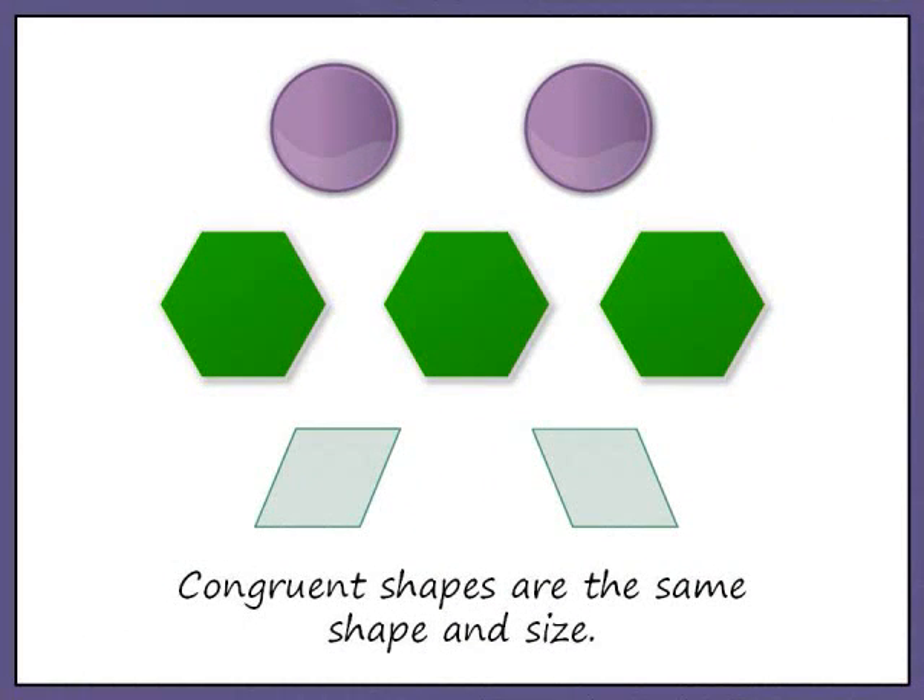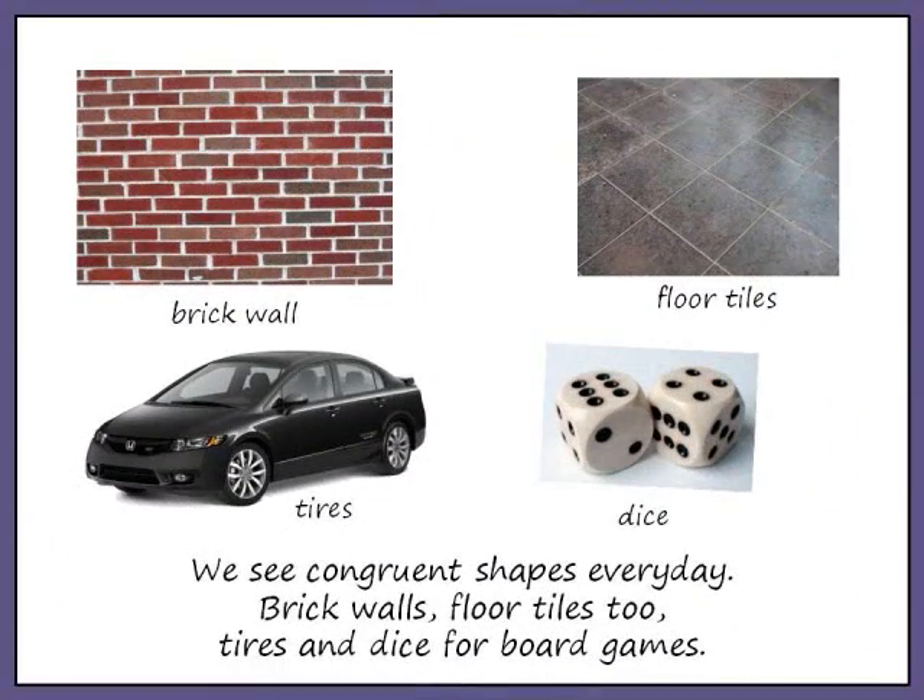Congruent shapes are the same shape and size. We see congruent shapes every day: brick walls, floor tiles too, tires and pieces for board games.